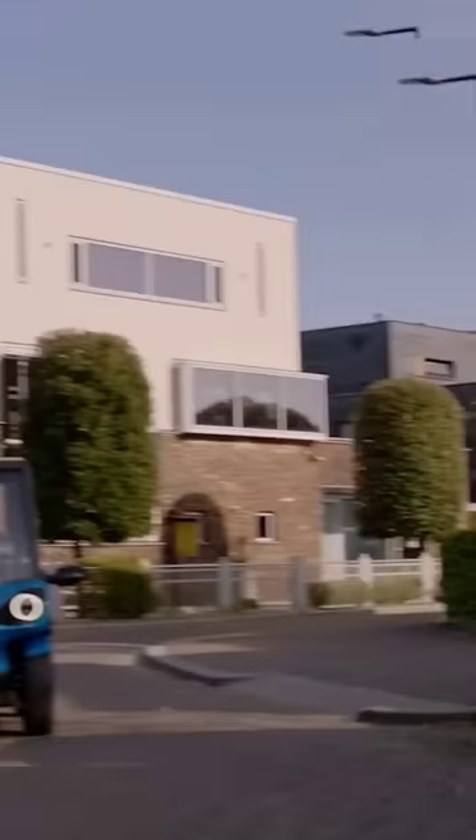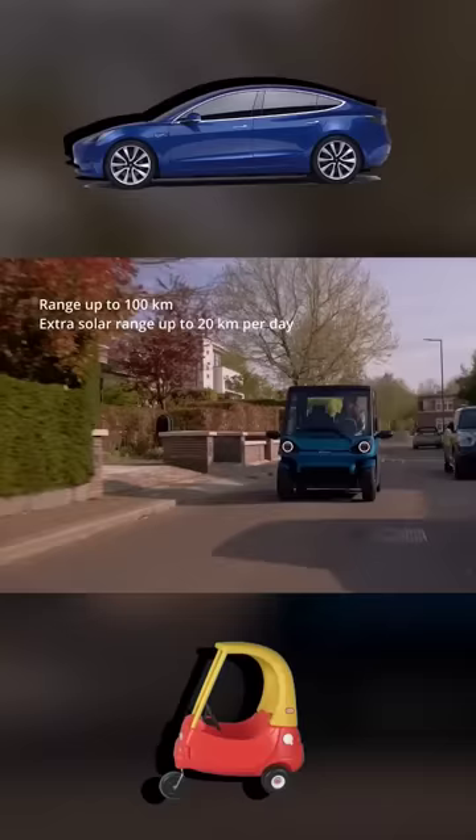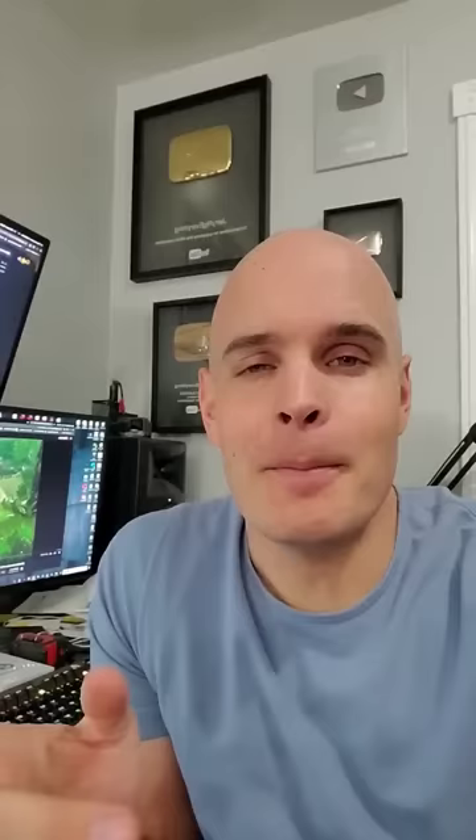Now solar cars already exist, but the Squad, which looks like an adorable offspring of Tesla and a Little Tikes, will retail for less than 10k, making it more affordable than other cars on the market.